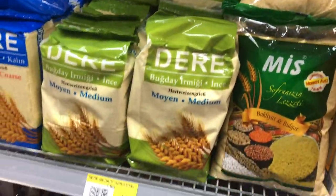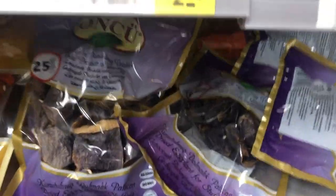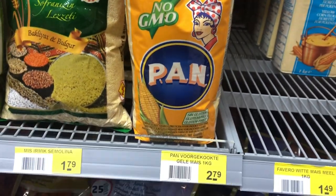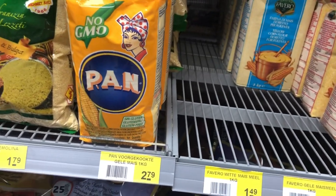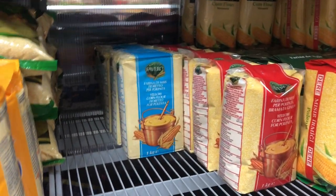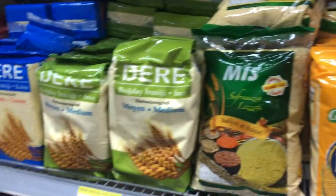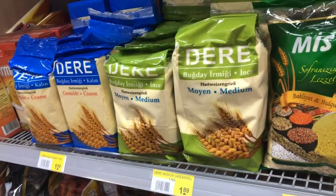They have chapati flour and pan flour — they have yellow pan but I think the white is finished. The white pan is what you can use for ugali. They only have yellow here, but you can also buy white for ugali. Some people also like yellow ugali. And here you can also buy for chapati and mandazi.